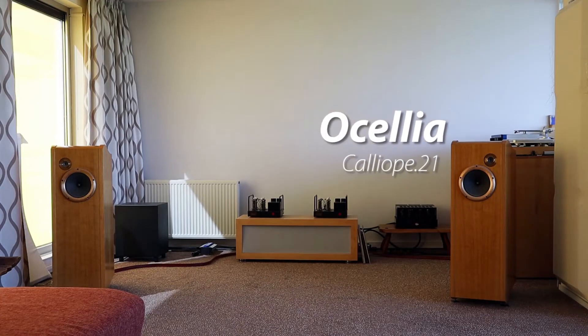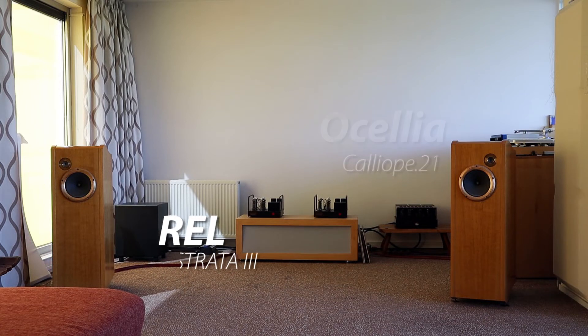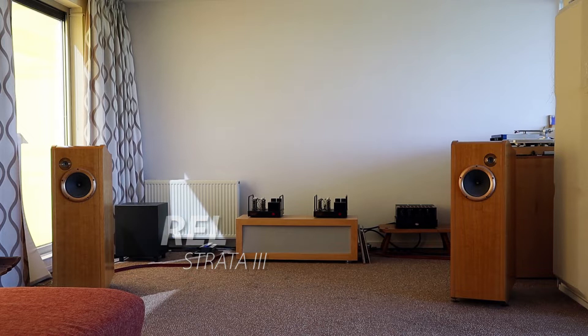Another reason for not replacing my current setup is that the Linninkas are not anywhere near the quality of the Ocelias for stereo, so they are not going to replace them. Besides, watching movies with an excellent stereo setup and two Rell subwoofers is not really a disappointment.